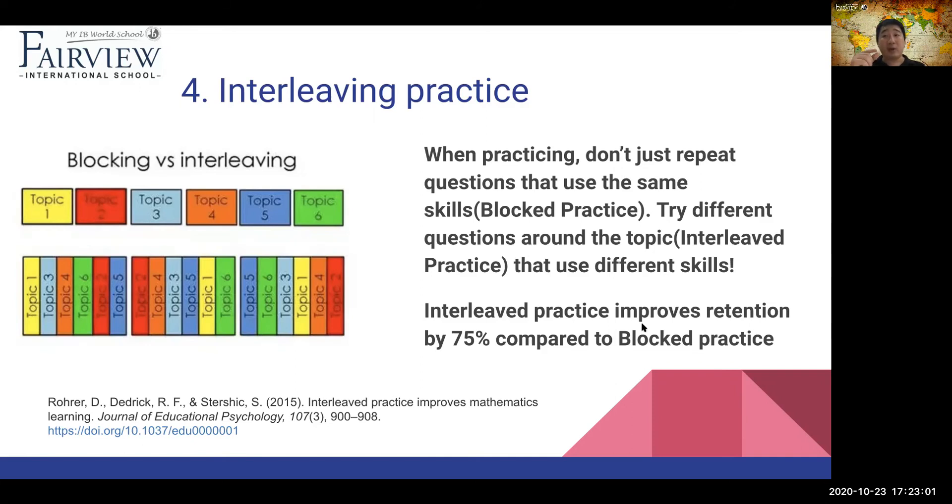The skill I was talking about was memorizing the names of the lungs — and you could make the same bad habit memorizing labels of the heart too. So mix up your practice questions. Approach the same topic from different angles to improve retention. Interleaving improves retention by up to 75% as opposed to block practice, which is just doing one thing again and again.